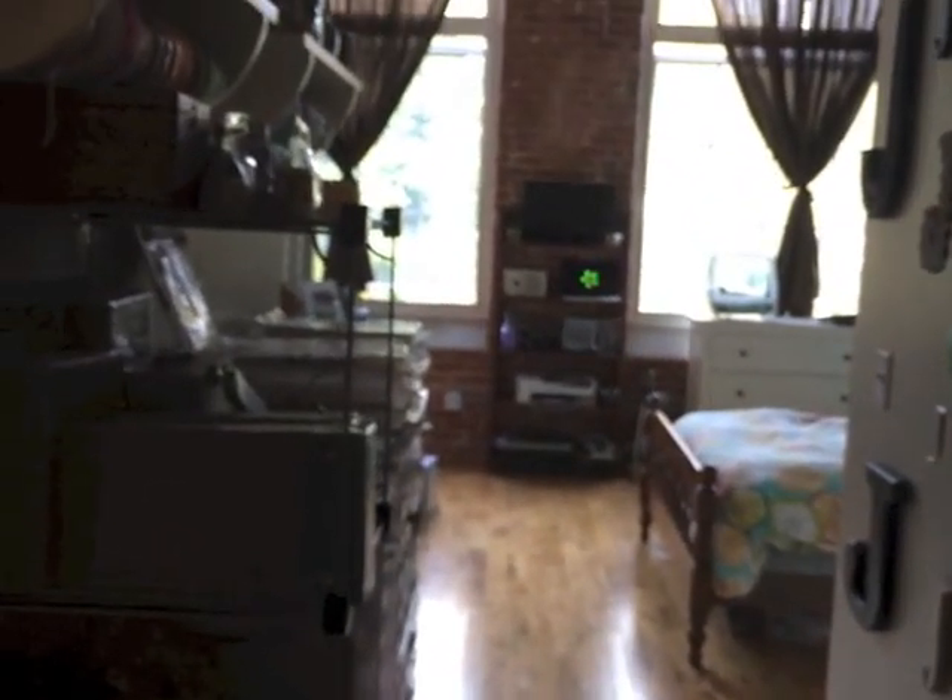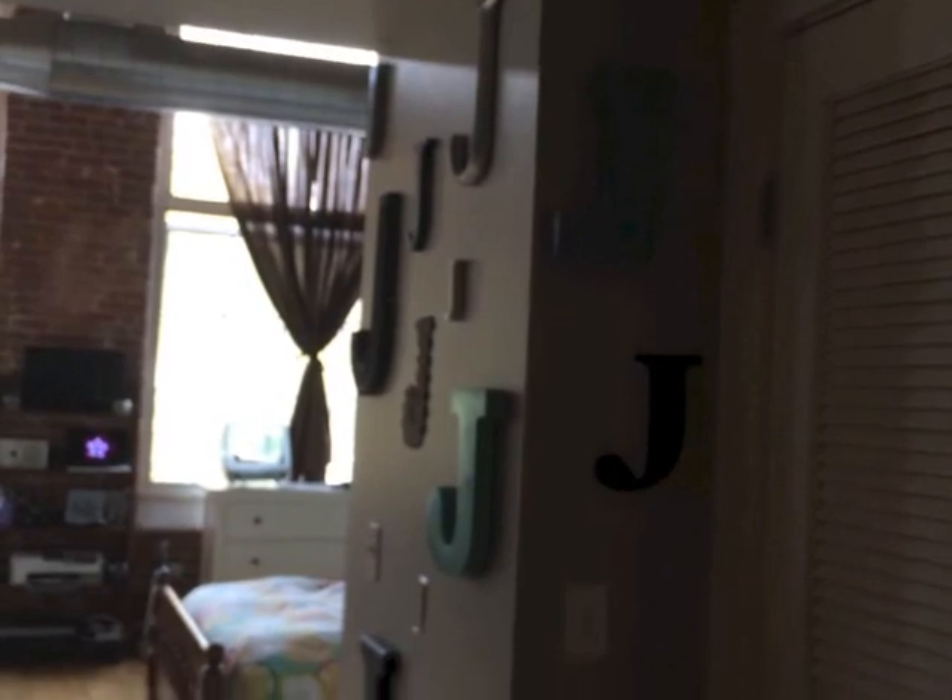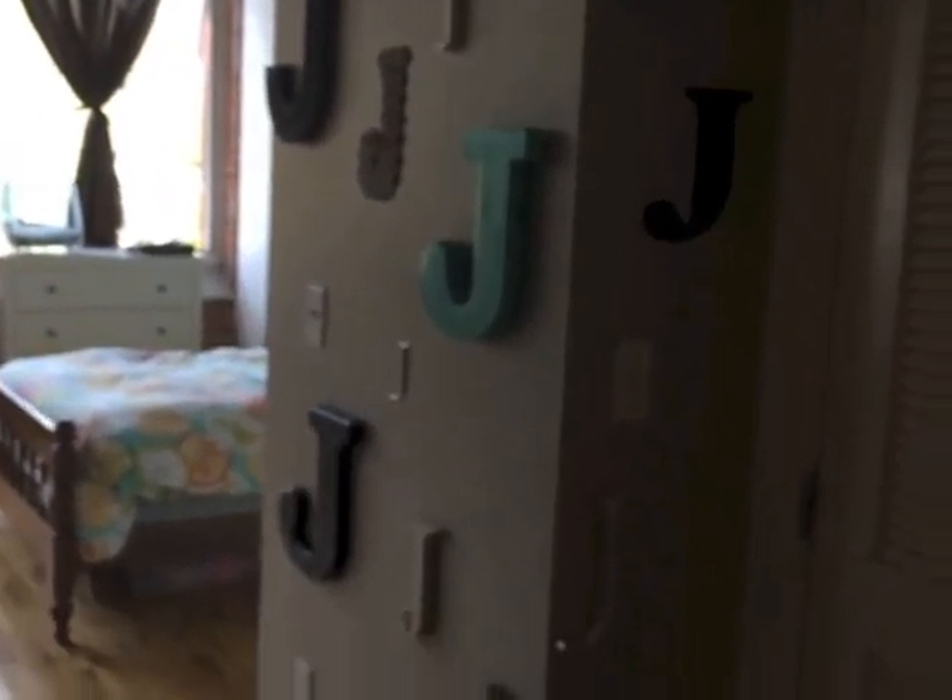Coming out of the bathroom there's a little hallway where I have all my Jordans — some of them I've repainted to just fit the color scheme here. And then I have another double wide closet that actually has a washer/dryer hookup behind there, but I'm using it more for storage right now.